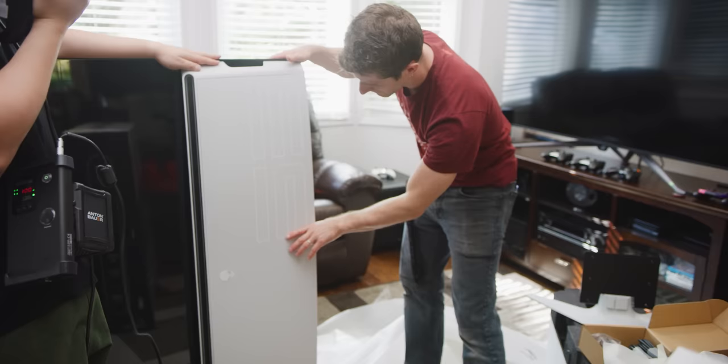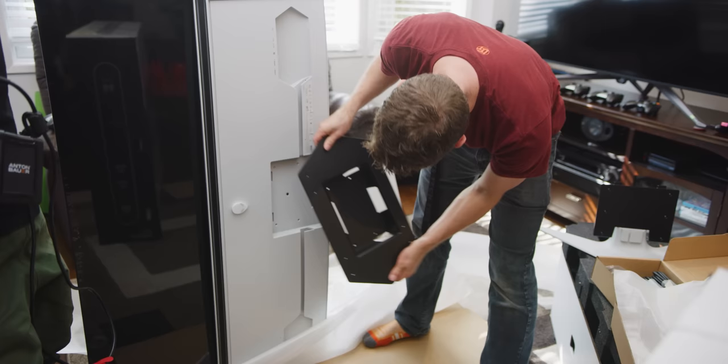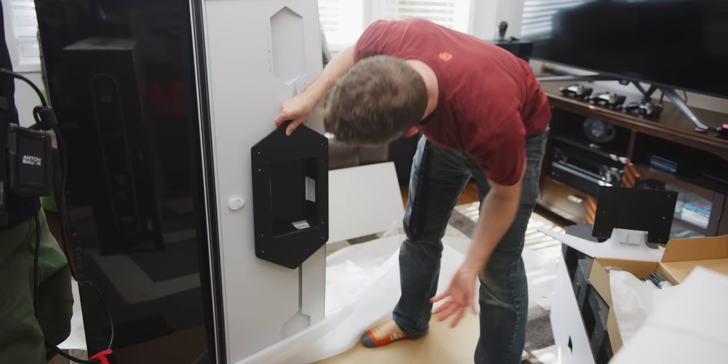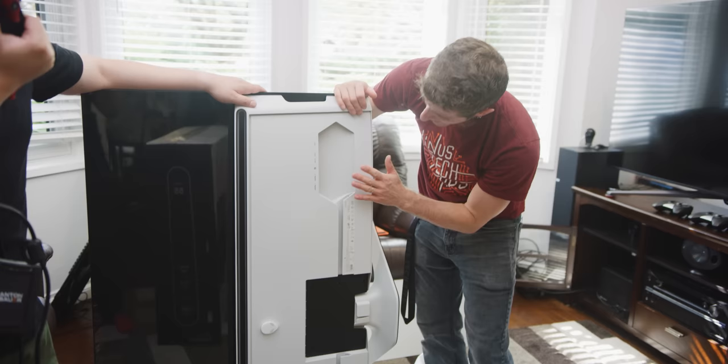That explains where the included VESA adapter goes. If you're more into using a monitor arm or whatever else, you can screw that into whatever kind of wall or desk mount you want. If you're more into just setting it up on your desk, you just slide this in. We can have a look at the I/O now.